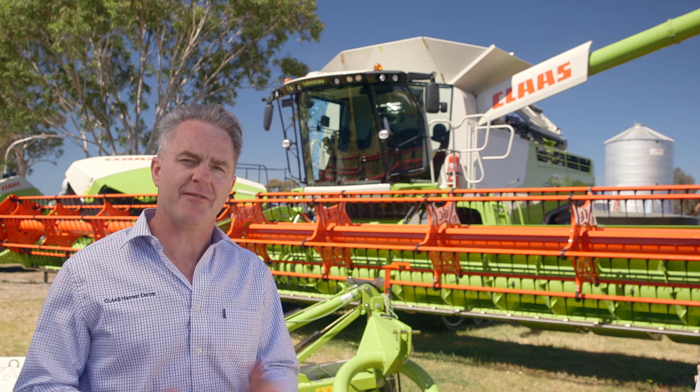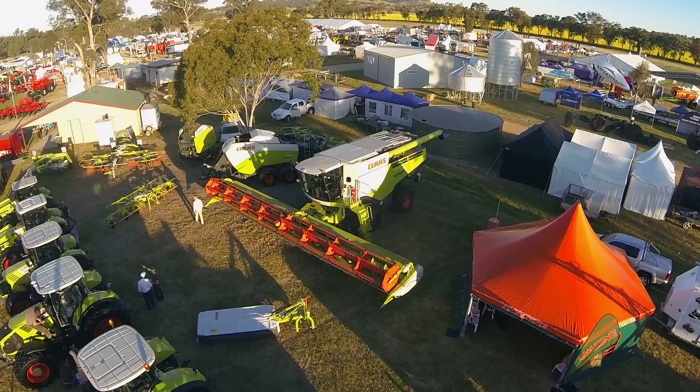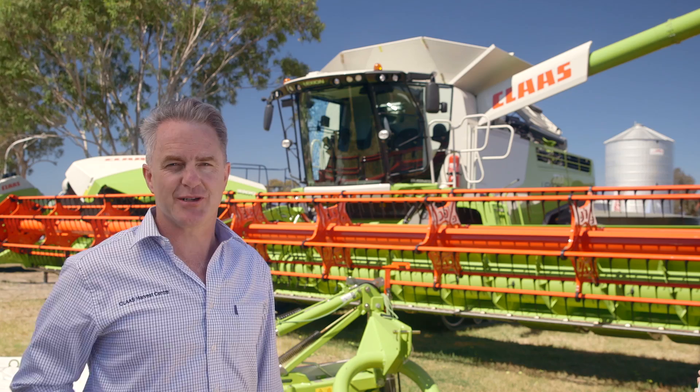Hello, I'm James Fremantle from Claas Harvest Centre and I'd like to tell you about the 2015 Lexion Early Order Program. This program allows you to specify your Lexion exactly the way you want it and guarantee delivery in time for the 2015 season.